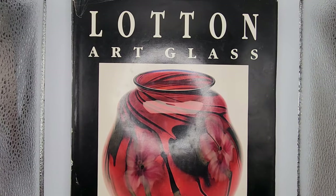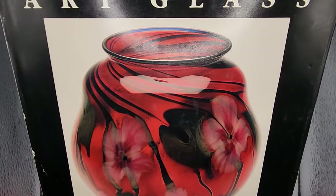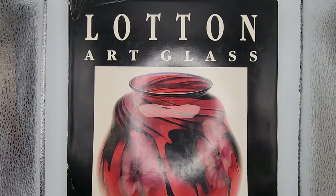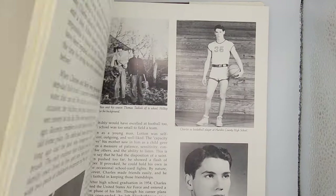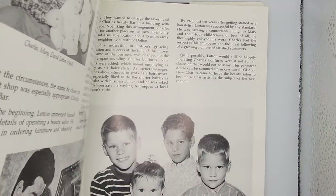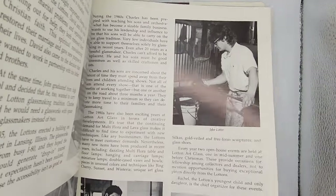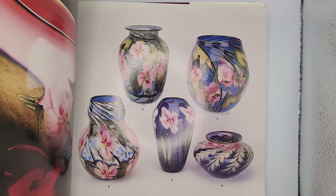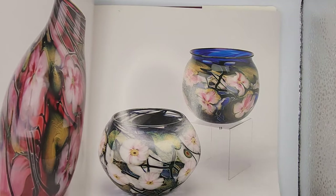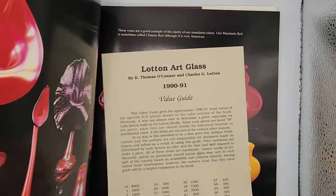This is the Loughton Art Glass book, by Thomas O'Connor and Charles Loughton. It's an incredible guide to Charles Loughton and his sons who were glass artists. When you get into the color portion of this book, you'll be amazed — paperweight glass vases, paperweights themselves, different techniques he used, his Mandarin Yellow, Asian-inspired colors, and the Jack in the Pulpit vases.